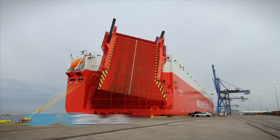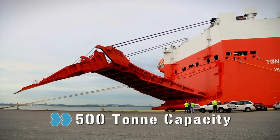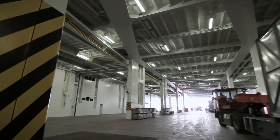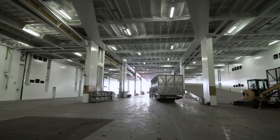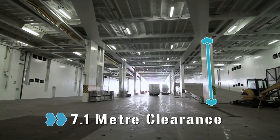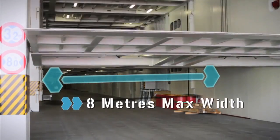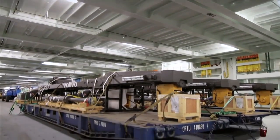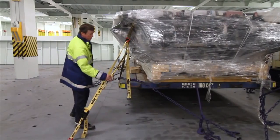Her 12-metre-wide stern ramp is built to handle up to 500 tonnes. The main deck's spacious design features a dedicated high and heavy area, with increased clearance of 7.1 metres. All internal ramps are now 8 metres wide and hoistable, providing greater clearance and additional stowage area, so cargo of up to 50 metres long can be secured on the main deck.